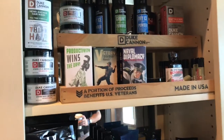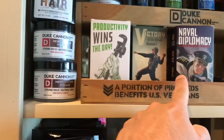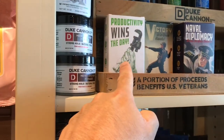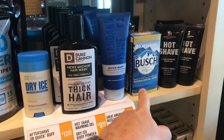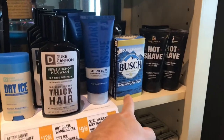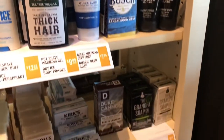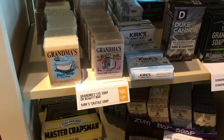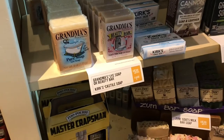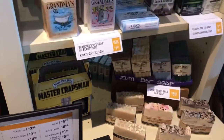They also have the other soaps in front of me — Mabel, Diplomacy, Victory, Productivity Wins the Day. Also some other hair stuff here, and also the Bush soap, which is really interesting to check out. It's got a sandalwood scent on it and a hot shave gel. There's some more soaps there. Other brands — looks like they have Zoom bars.